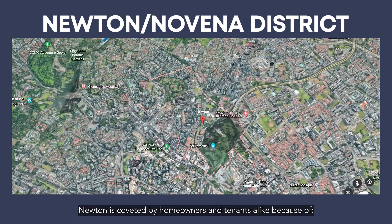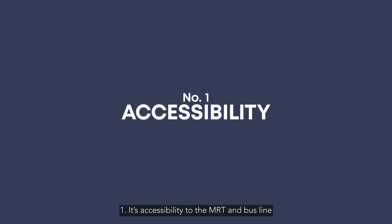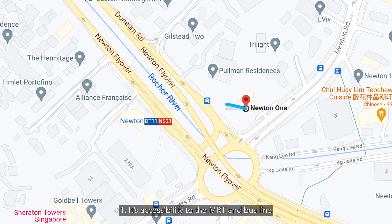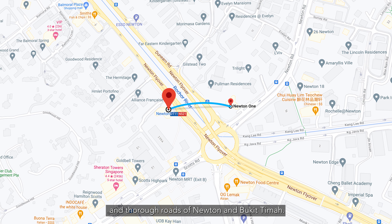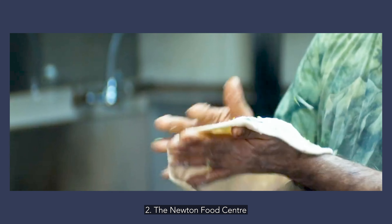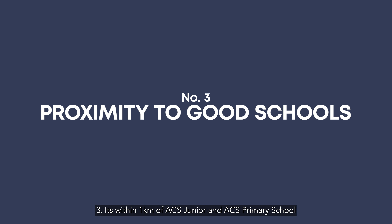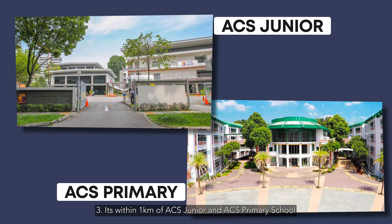Newton is coveted by homeowners and tenants alike because of, number one, its accessibility to the MRT and bus lines and the through roads of Newton and Bukit Timah. Number two, the Newton Food Centre, and number three, it's within one kilometer of ACS Junior and ACS Primary Schools.